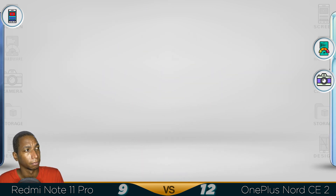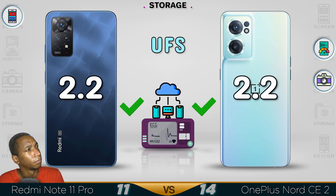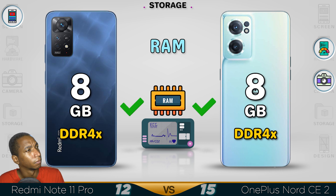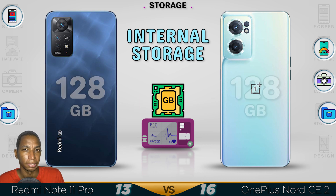Now for the storage. In the standard version, they are using the same storage — the Nord CE 2 and the Note share identical storage.